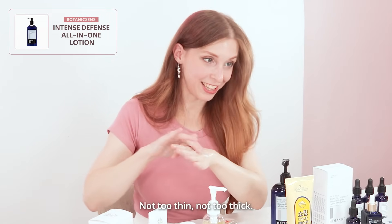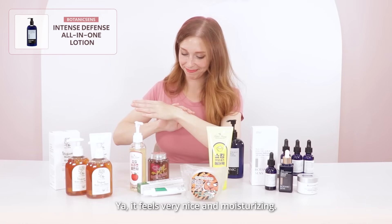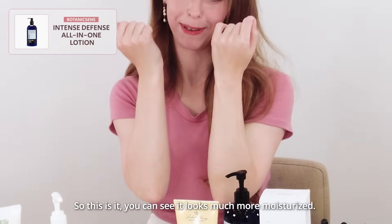Not too thick, not too thin — just perfect. It feels really nice and moisturizing. And you can see it looks much more moisturized.